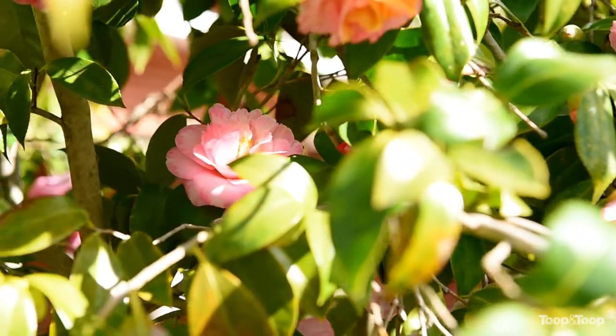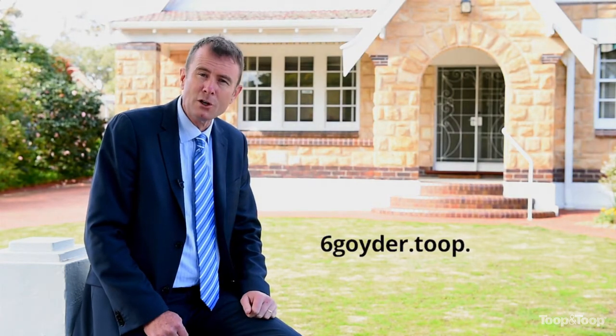If you'd like more details about the home, please call me on my mobile or indeed look it up online at 6goyder.toop.com.au.